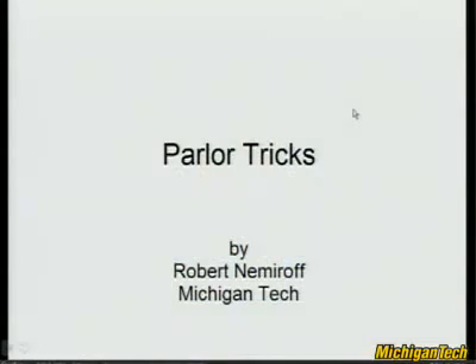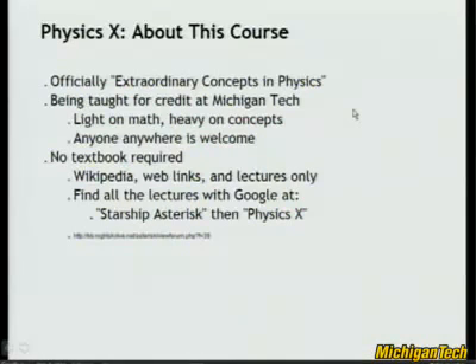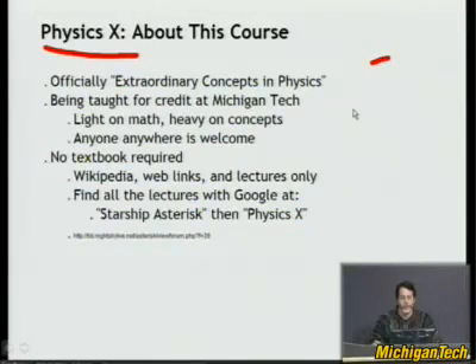This lecture will be doing parlor tricks — things you might have seen, gifts you might have gotten, cool little physics things that you might have seen at a party or something. They're kind of fun, so I'm not going to go into detailed explanations, but I'm going to talk about them a little bit. This is Extraordinary Concepts in Physics, sometimes called Physics X. I'm Robert Nemeroff, this is Michigan Tech. There are maybe 50 or so of these lectures on the web and iTunes, and there's a lot of fun stuff — I advise you to go look.